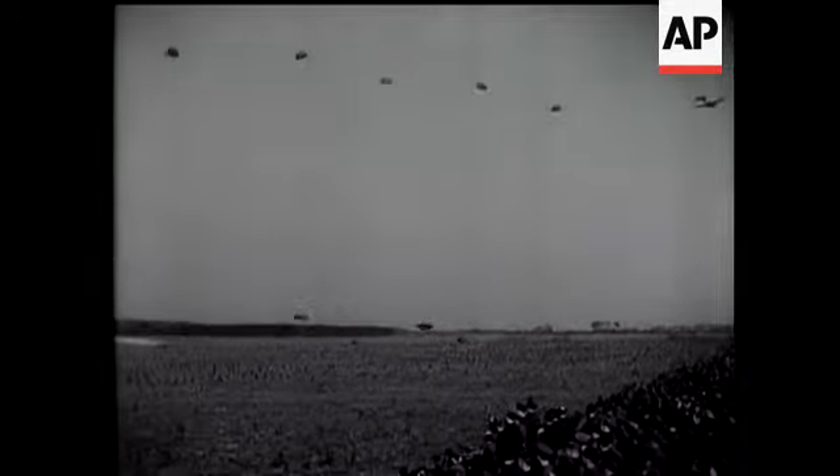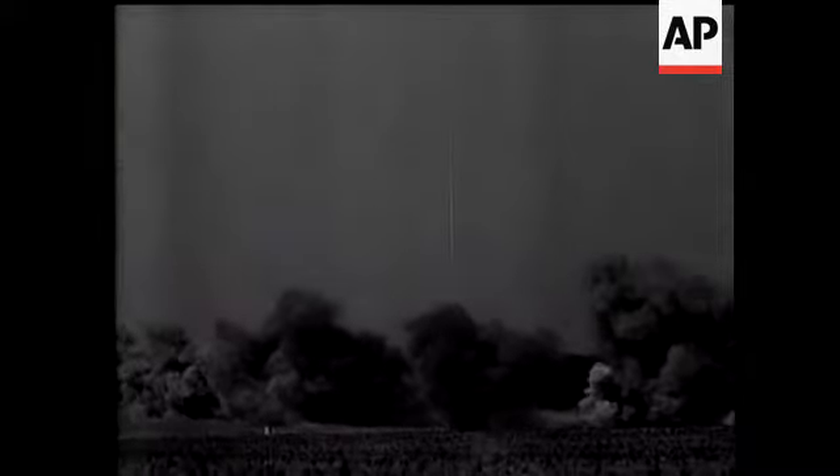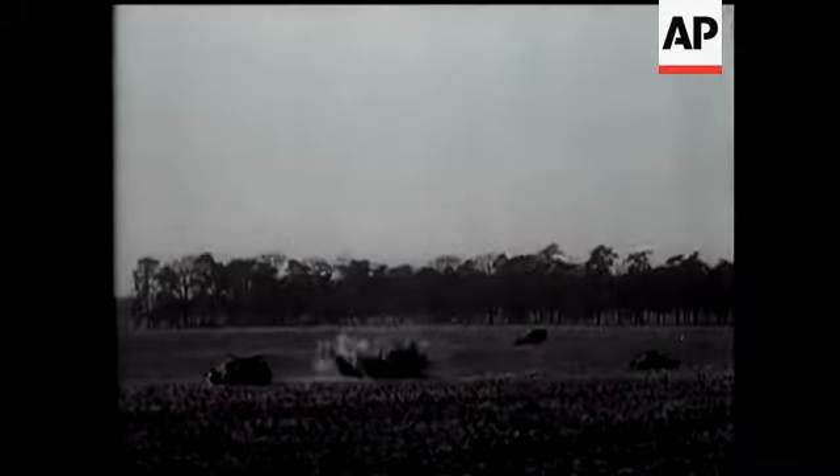Blenheims flew in with specially fitted screaming sirens to add noise terror to the attack. And there was bombing — an attack on enemy tanks and brigade headquarters by Bostons. Aerial artillery blasting away for the army to advance.